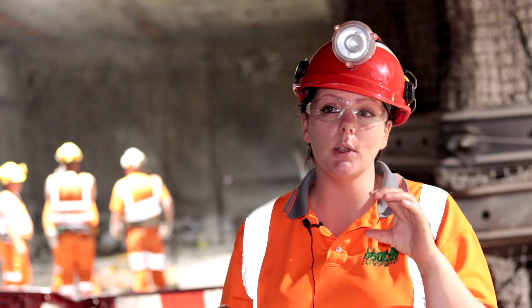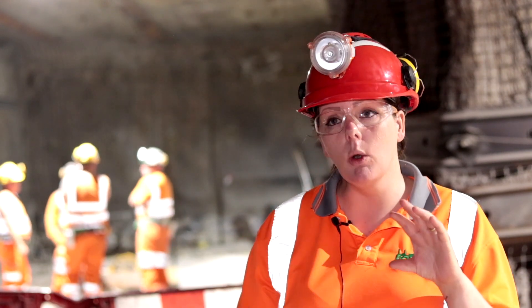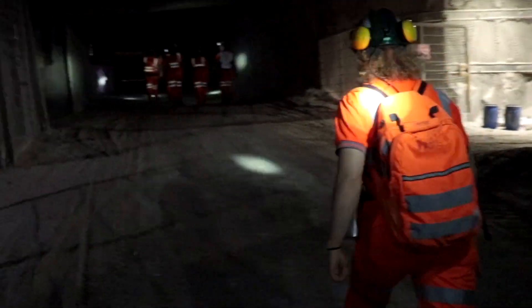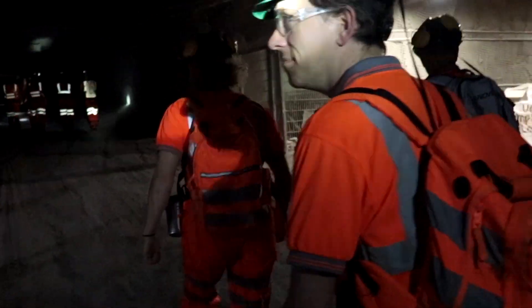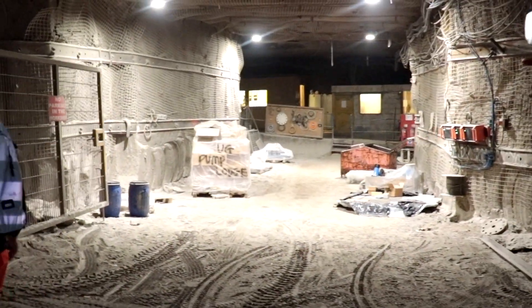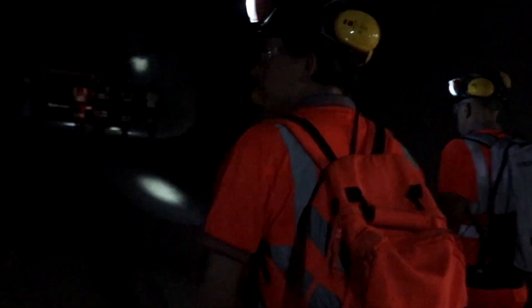Above the salt is something called potash, which has been mined for fertilizer. And actually now below this salt is something called polyhalite. This mine now exclusively mines polyhalite — it's the only mine in the world that mines polyhalite — and that rock is used as a fertilizer, mainly in agriculture.